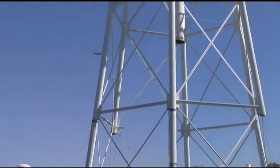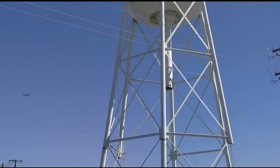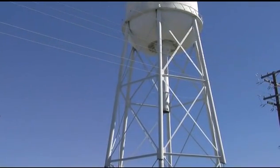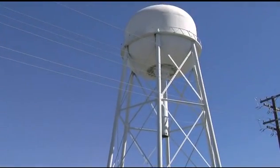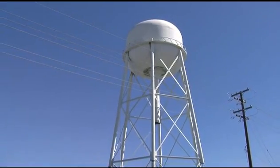It is a 500,000-gallon tank made of quarter-inch thick steel, and it's right now structurally unsafe, which is why we have to take it down in a controlled fashion. Some information on the tank: it is about 90 tons and about 170 feet tall.